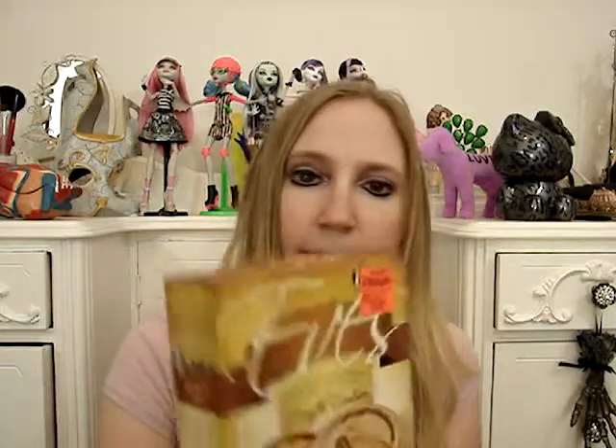Last but not least, I got these truffle cookies — they're a milk chocolate topped cookie with creamy caramel filling, and these are $1.99. They're by a brand called Wolfgang, which is a local chocolatier in the town that I live in. I don't know how widespread the Wolfgang brand is, but it's local here. They look really good and I've always liked Wolfgang candies.